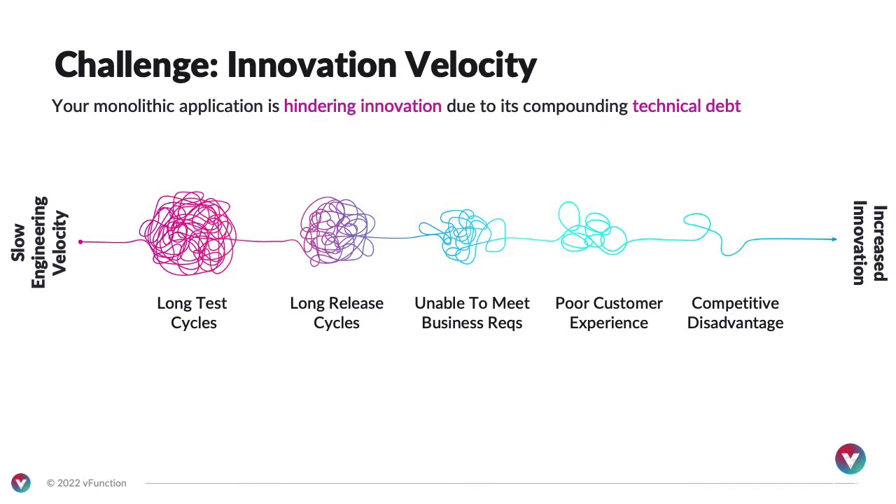First, I want to talk about some of the big industry challenges related to modernization. The first is innovation velocity. You have monolithic applications that are legacy, they're getting bigger, and technical debt is growing. The path for a monolithic application to reach innovation is not easy — you experience long test cycles, long release cycles, inability to meet business requirements, and poor customer experience. This really leads to a competitive disadvantage. For every dollar spent, only a small fraction goes to innovation, and the rest is spent on technical debt.